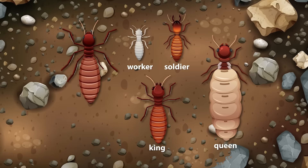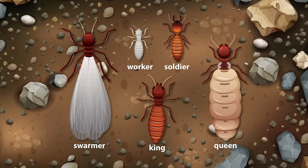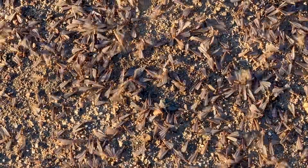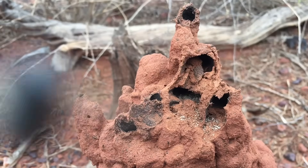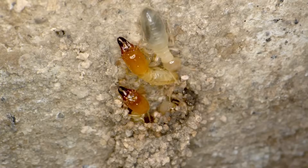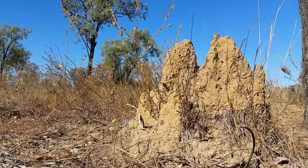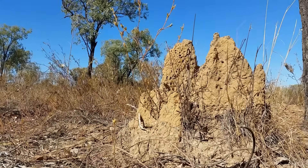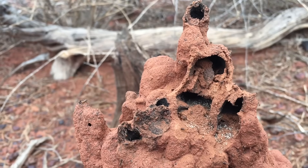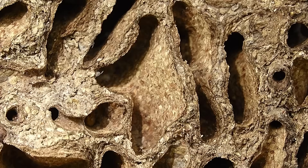Additionally, there are swarmers — winged reproductives that leave the colony during certain seasons to establish new colonies elsewhere. Workers gather food and build tunnels, while soldiers defend the colony with their powerful jaws. Together, they create complex tunnel networks called mounds or nests, which can be both above and below ground, depending on the species.